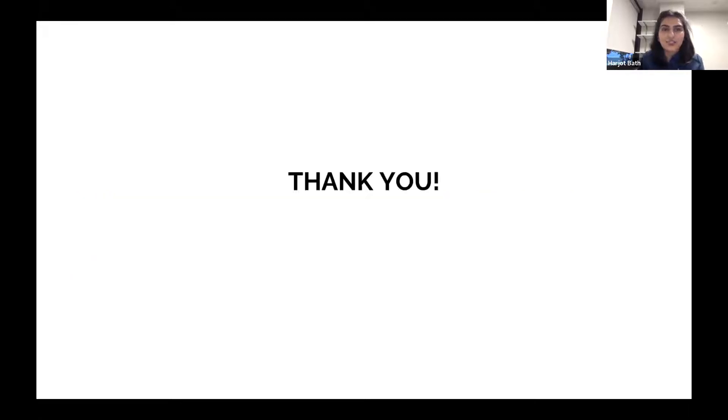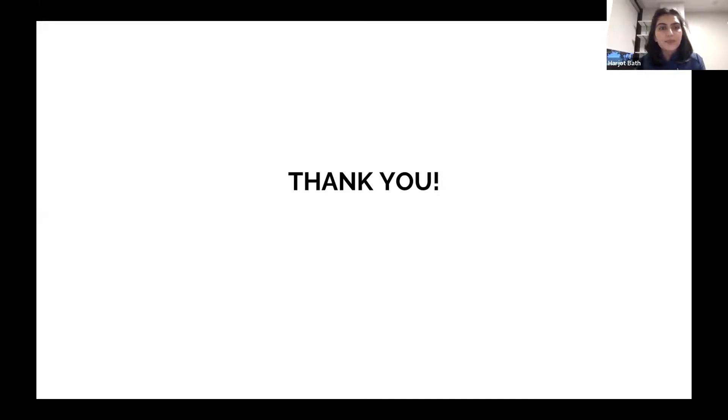Thank you so much for allowing me to share my research. Thanks so much, Dr. Bath — wonderful presentation. One point made by one of our board members is to consider adding FibroScan in future studies, which is definitely really great. The Butterfly devices don't have FibroScan yet, but maybe one day they'll be able to have that to increase our abilities.